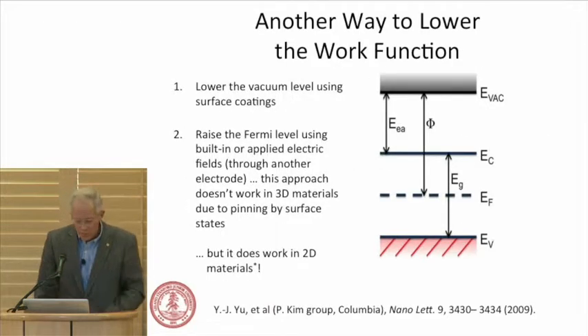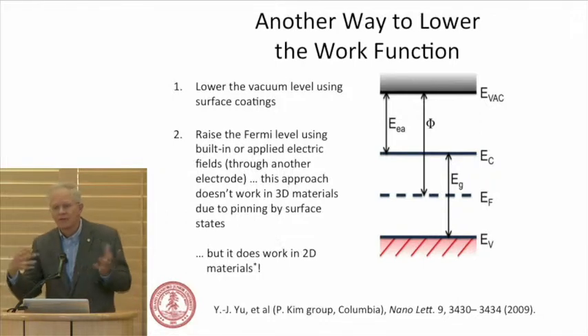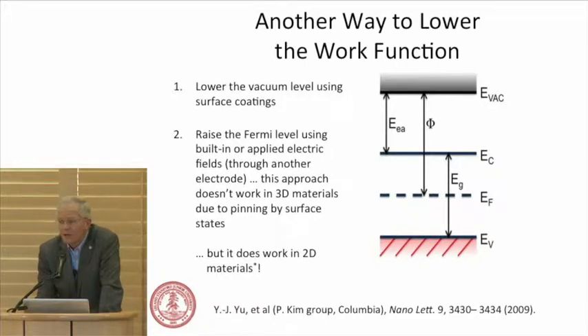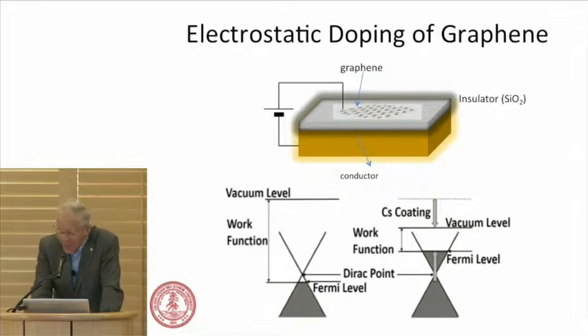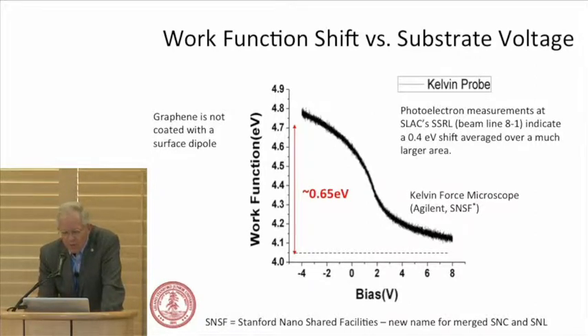We've also worked on other ways to lower work functions. As an electrical engineer, you think: can we use some gate to get what we want? In a three-dimensional material, we can lower the vacuum level using surface coatings — maybe we can raise the Fermi level. It doesn't work in 3D materials, but it does work in 2D materials. Philip Kim's group at Columbia showed this for transistors. My student Hong Yuan Yuan is working on doing this for thermionics, using electrostatic doping of graphene through the substrate — raising the Fermi level and lowering the work function. We've been working on this with tremendous experimental challenges to get high-quality graphene. Over the summer, Hong Yuan using a Kelvin probe was able to show a very substantial shift in work function.